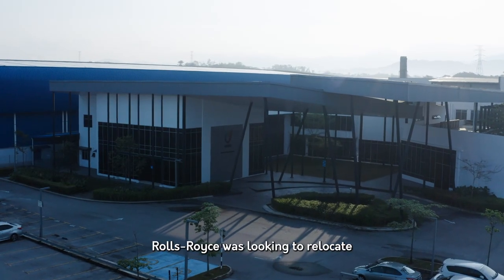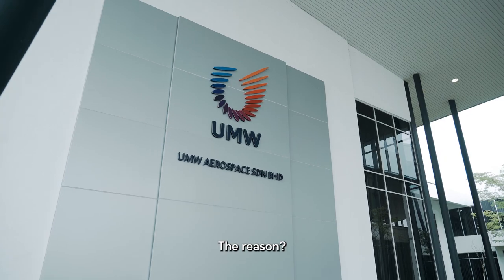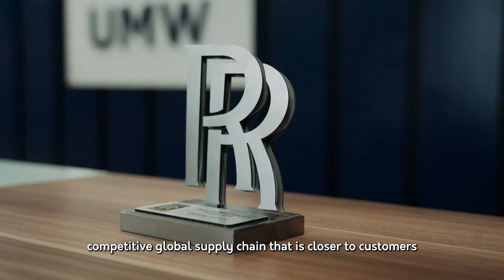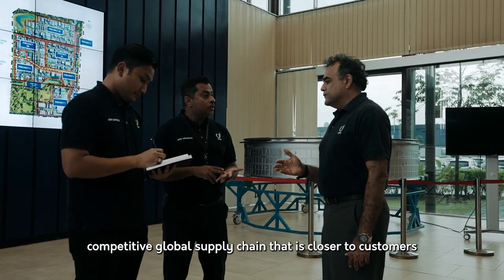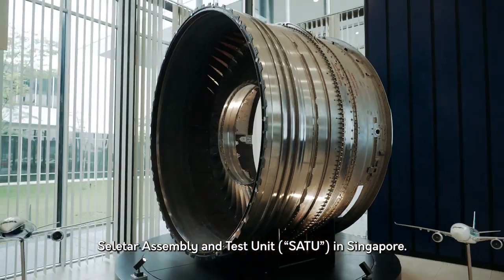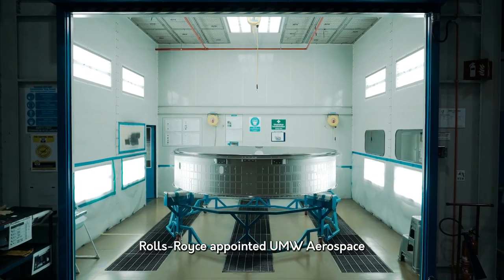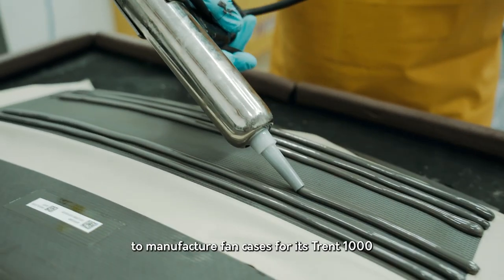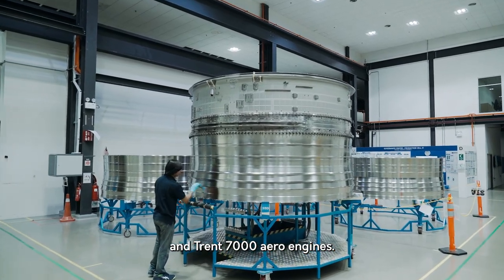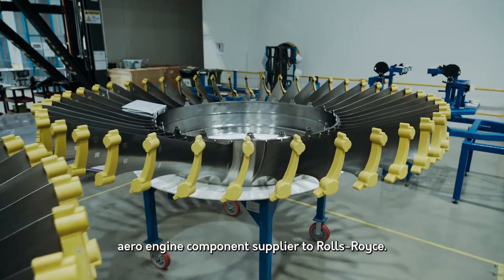In 2014, Rolls-Royce was looking to relocate their component manufacturing to this region. It was part of Rolls-Royce's strategy to create a world-class competitive global supply chain closer to customers in growth regions, as they had opened Seletar Assembly and Test Unit (SATU) in Singapore. Subsequently, Rolls-Royce appointed UMW Aerospace to manufacture fan cases for its Trent 1000 and Trent 7000 aero engines.